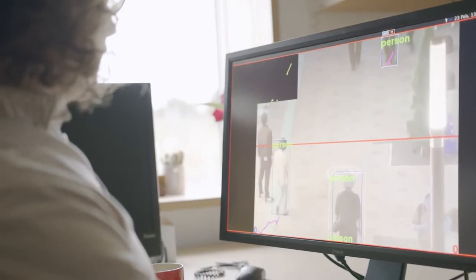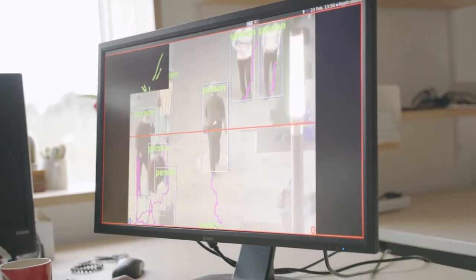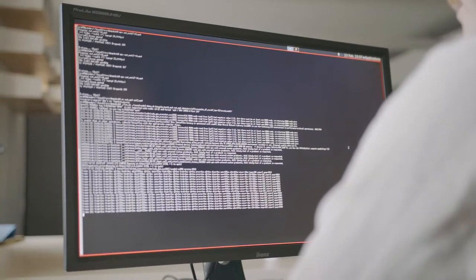We can train a computer model with lots of images of people, bicycles, or cars in scenery, and then use those models to help track the movement of people, bicycles, or cars through scenes shot by live video — without storing the images and without storing any personally identifying information.